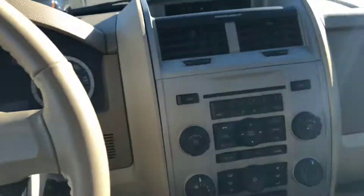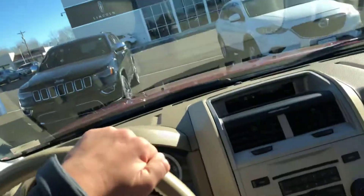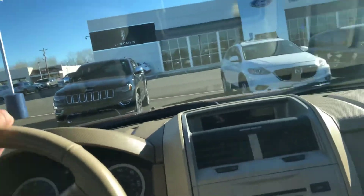So yeah guys, nice little SUV. This is going to make somebody a good ride. It's not going to last long.